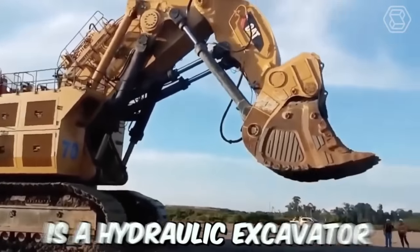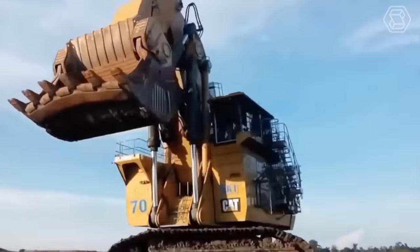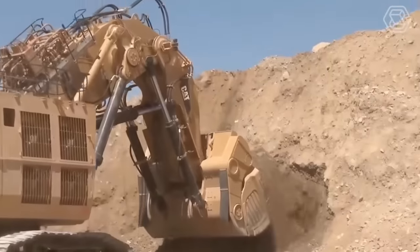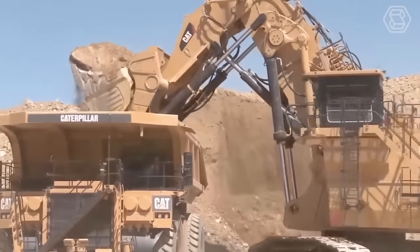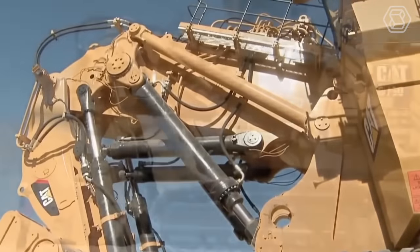The CAD6090 is a hydraulic excavator designed for use in mining and quarry operations. This powerful machine is equipped with advanced features that make it ideal for excavating large volumes of rock and earth quickly and efficiently. The hydraulic system is designed to provide precise and controlled movement of the boom and arm, making it easy for operators to navigate the excavator and position it accurately for digging.